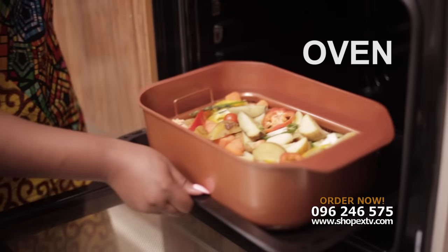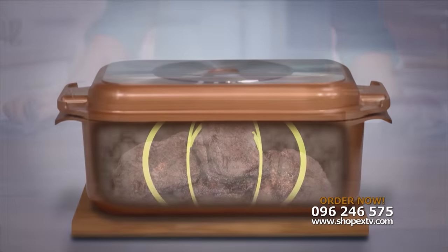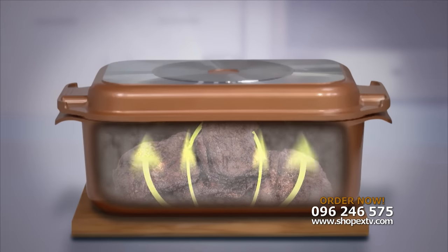Cook on your stove top and in your oven. It replaces every pot and pan in your kitchen. Lock the lid into place and it becomes a Dutch oven, sealing in moisture and flavor inside.